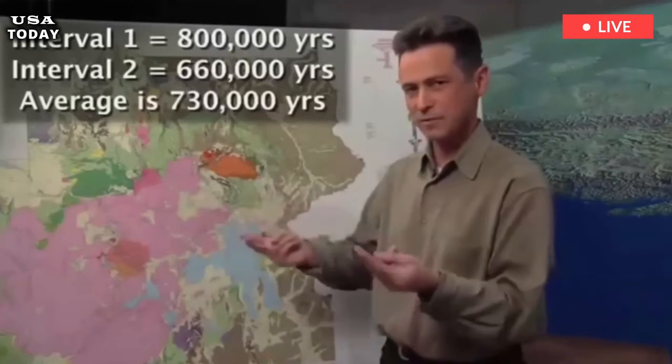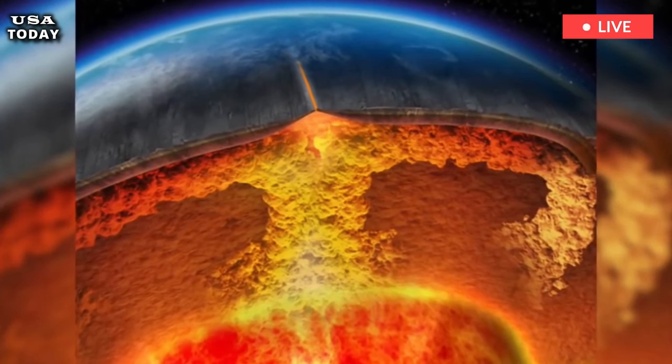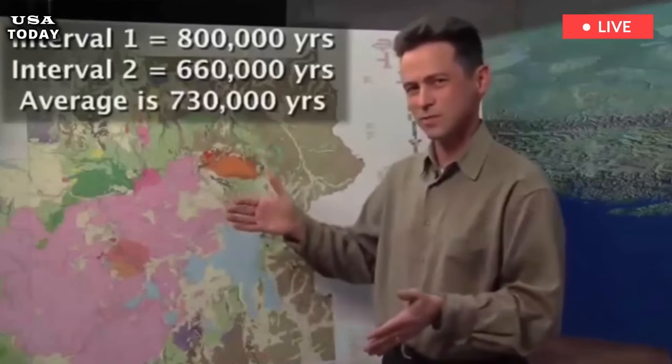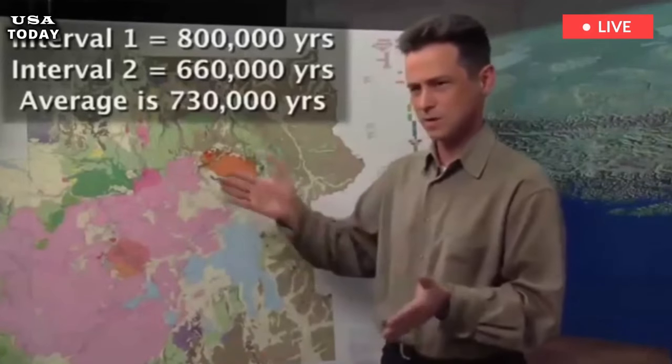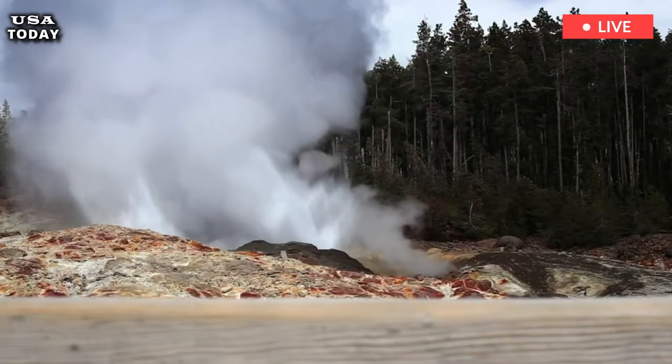Jacob Lowenstein, the leading scientist in charge of monitoring Yellowstone, reveals how one group got more than they bargained for during exploration, speaking at a public lecture in 2014.